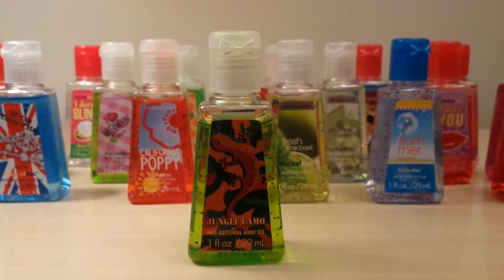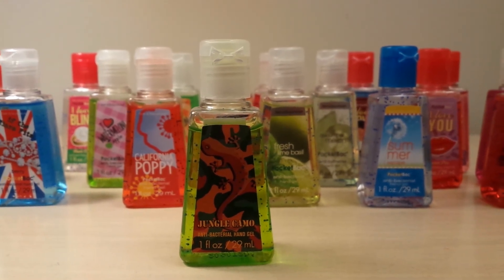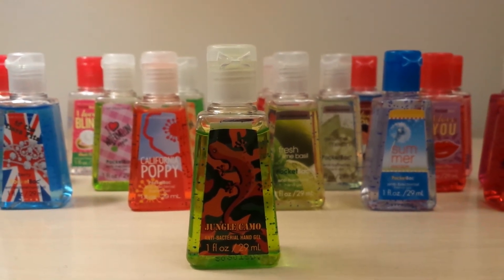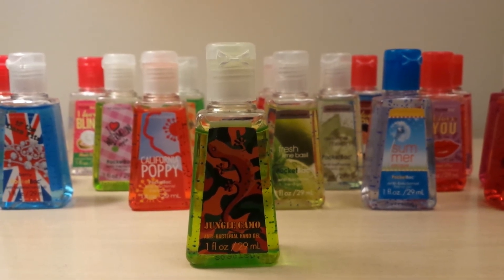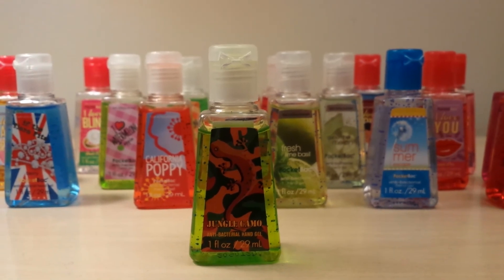Then I got Jungle Camel. This one smells like really fresh green grass, and there's another scent in there too. I think it might be citrus, but I really like this scent also, so I was happy to get that one.